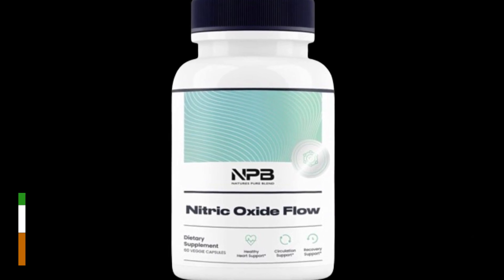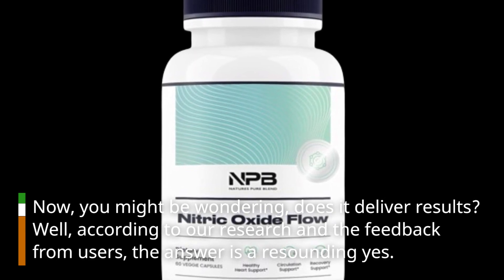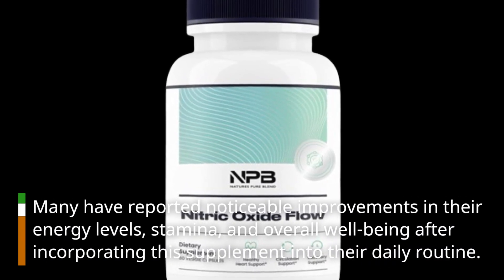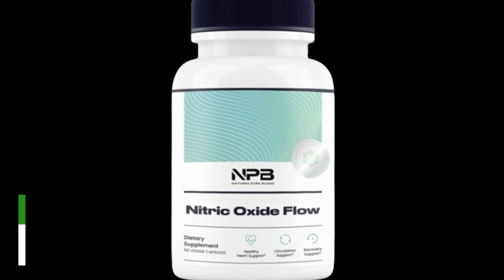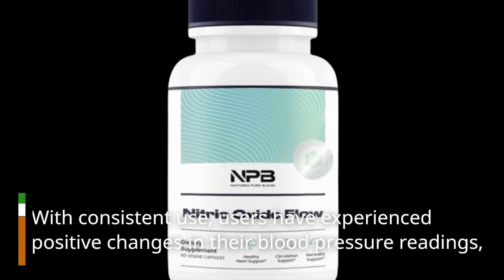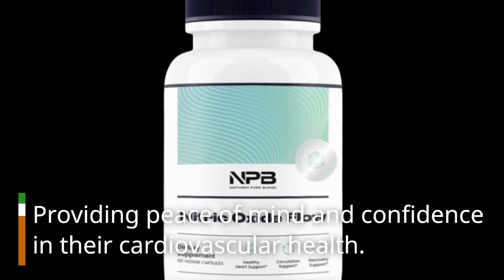You might be wondering: does it deliver results? Well, according to our research and the feedback from users, the answer is a resounding yes. Many have reported noticeable improvements in their energy levels, stamina, and overall well-being after incorporating this supplement into their daily routine. Perhaps the most impressive aspect is its ability to support healthy blood pressure levels. With consistent use, users have experienced positive changes in their blood pressure readings, providing peace of mind and confidence in their cardiovascular health.